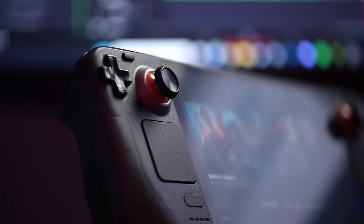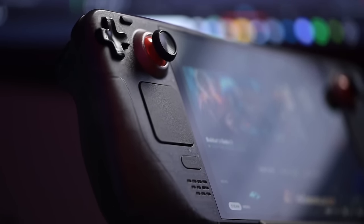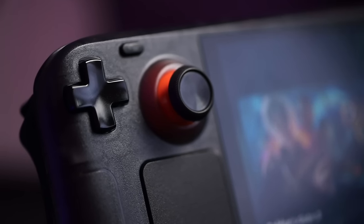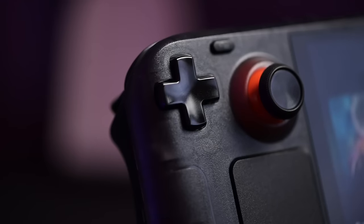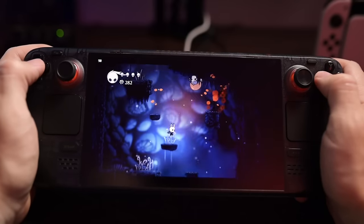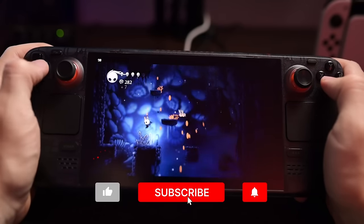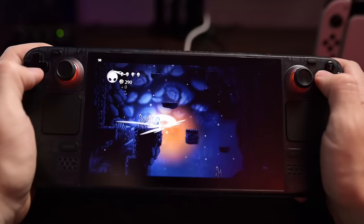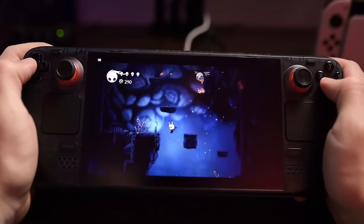I have to mention how much better the d-pad is. The original d-pad on the Steam Deck wasn't great and left a lot to be desired, but on the OLED there's a little more pivot and a dimple in the center, making it much easier to play 2D titles — whether that's a fighting game, a metroidvania, a side scroller, or retro emulated games. It just feels much more comfortable.